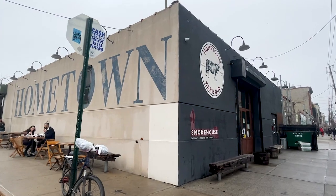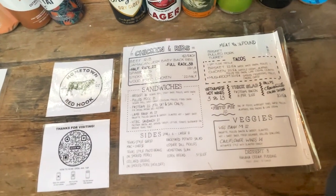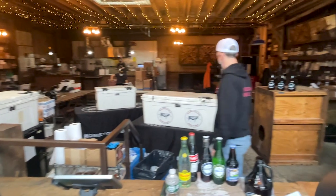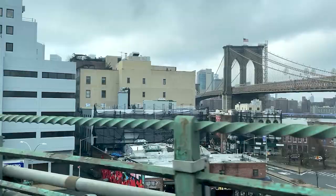What up, peeps? Today we're bringing you to our favorite barbecue spot called Hometown Barbecue, which is located in Brooklyn, New York. This restaurant opened up in 2013 by Billy Journey, who's a Brooklyn native. This is definitely the best barbecue New York City has to offer, but you let us know what you think. So let's dive right in.